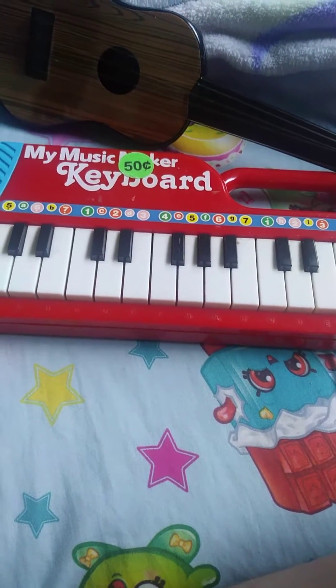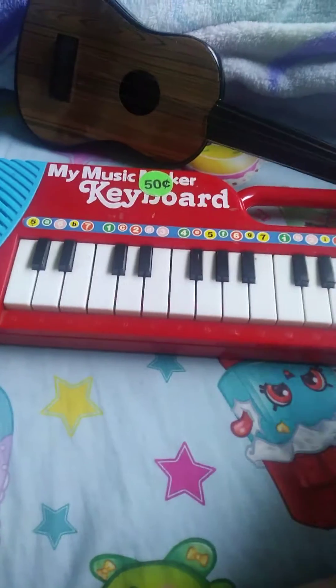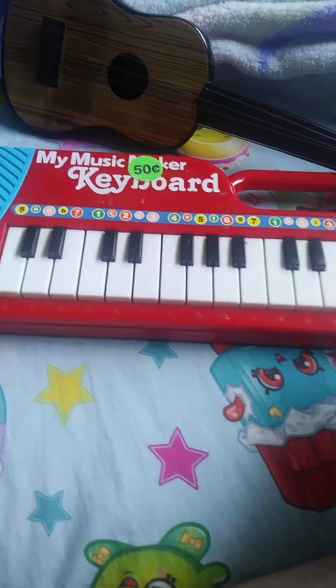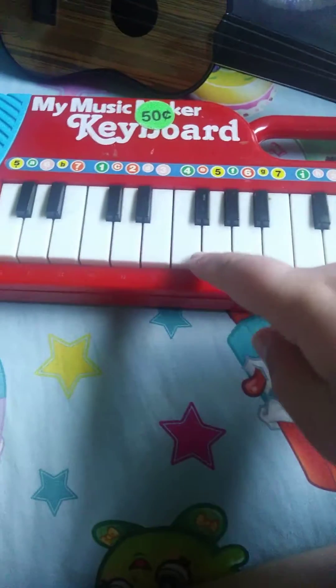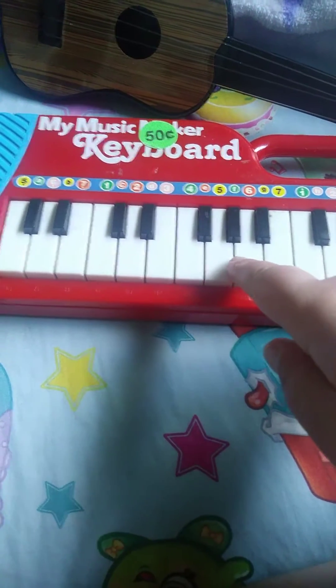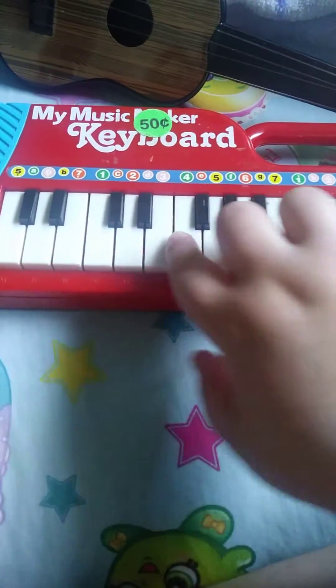A comparison of all my instruments that I have right here. I actually have four instruments that I'm going to be showcasing. The first one is a 50-cent keyboard I got from a tag sale — so it's not the actual price, but I got it from a tag sale for 50 cents. I'm going to play just some random notes for each one.